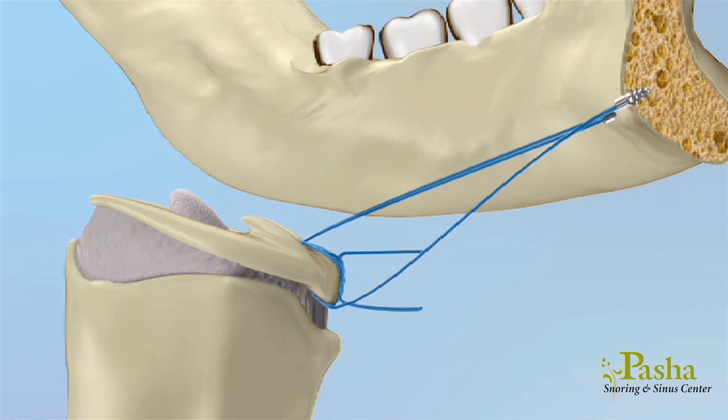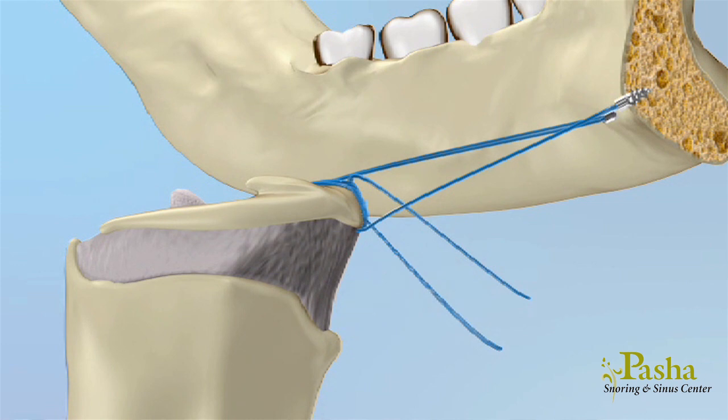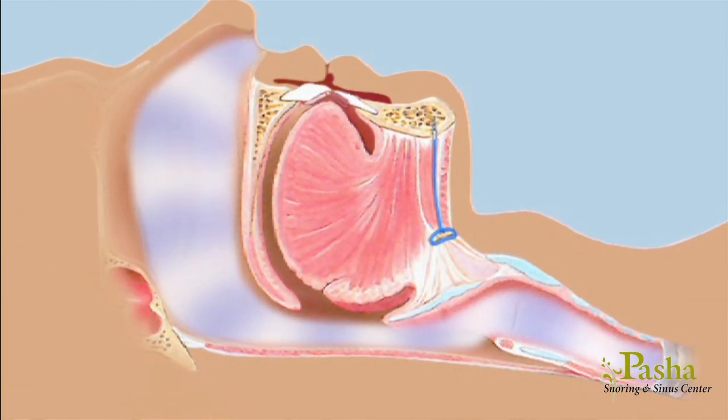The suture is then tied to the inside of the jawbone with a small screw that you should never feel. Another suture is placed around the back of the tongue to prevent the base of the tongue from slipping back at night, like a hammock. You shouldn't feel the suture at all.